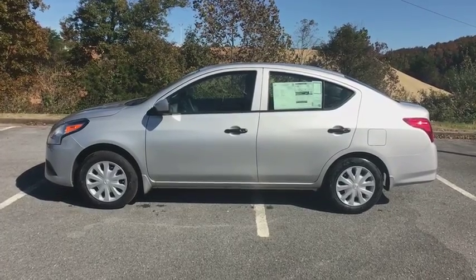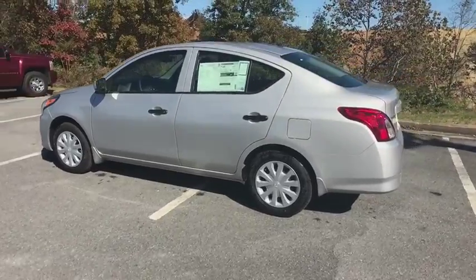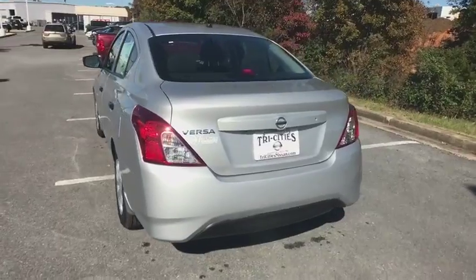The 2019 Nissan Versa. With its roomy and inviting interior, impressive technology, and exceptional gas mileage, the Nissan Versa is smart to own and fun to drive.